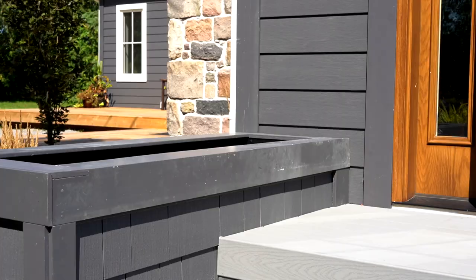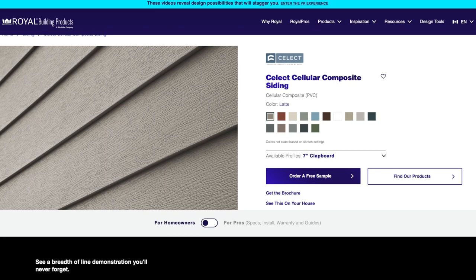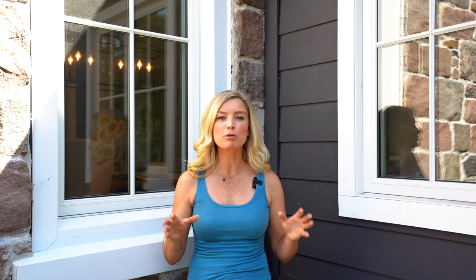Number four: options. Select comes in 7-inch clapboard as seen here, and the shake that I used on the front, and board and batten, in a variety of different colors that tie into virtually any project that you can think of.